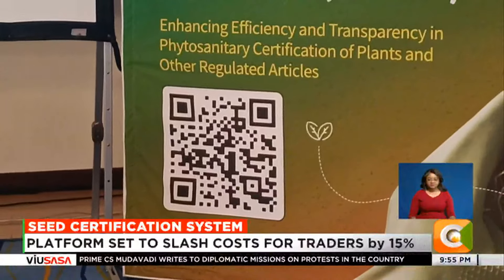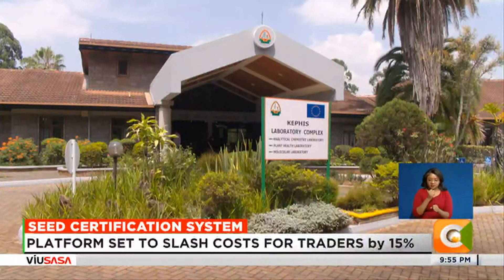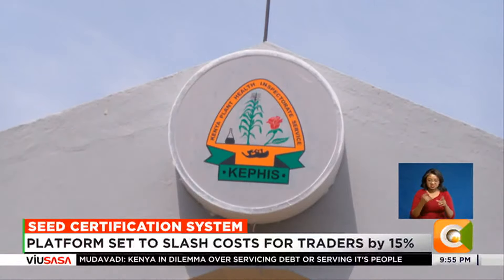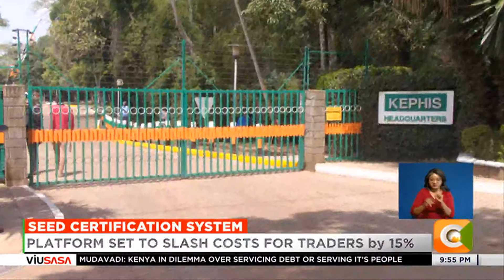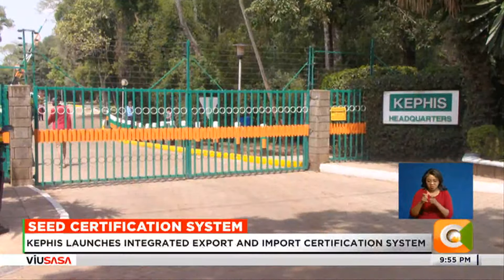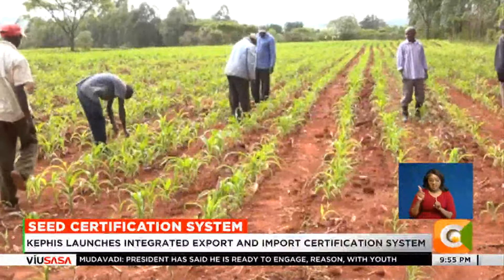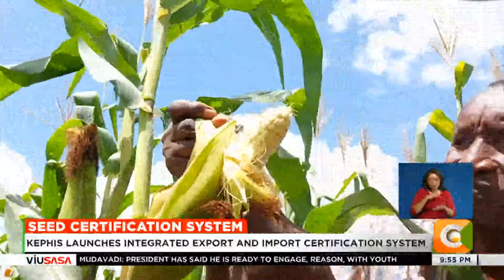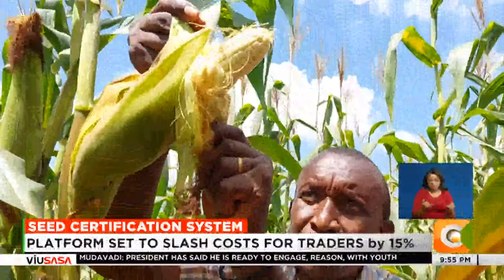Previously, two systems were in use: the export certification system to facilitate plant exports to market destinations, and the import certification system to facilitate imports. The launch of the new system is in line with the government's initiatives to digitize processes, thus facilitating the ease of doing business.